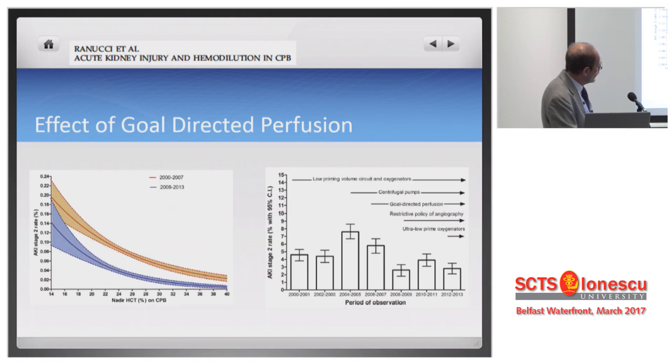The most important thing was the concept of goal-directed perfusion, which we started around 2005 when we discovered this association. Goal-directed perfusion means we try to perfuse a patient at a DO2 higher than 270–280. And this is the difference — something like 50% less acute kidney injury. We could even get some more benefit with ultra-low prime oxygenators. As a result of this strategy, looking at the risk of acute kidney injury in the 2000–2007 era based on nadir hematocrit versus the 2008–2013 goal-directed perfusion era: hematocrit is still a determinant, but for the same level of hematocrit, we could reduce the risk by about 50%.